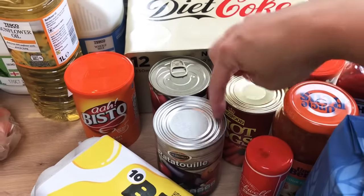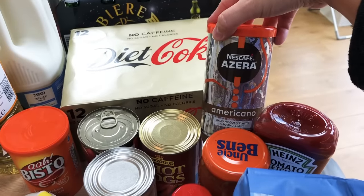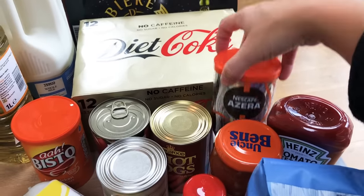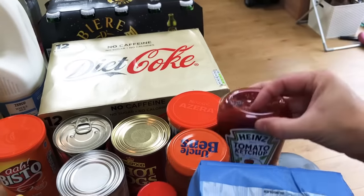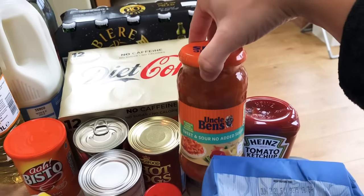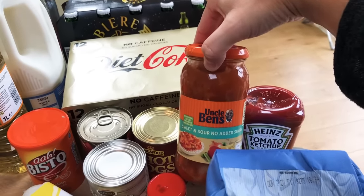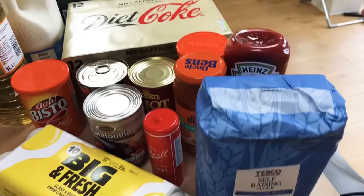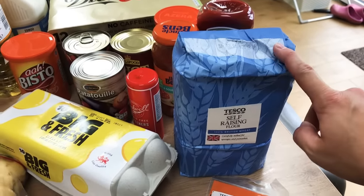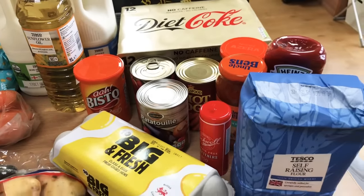A tin of hot dog sausages for my husband, and one of these Azera Americano Nescafé - we really enjoy this coffee and it was on offer so I'm stocking up. A Heinz tomato ketchup, and then one of these Uncle Ben's no-added-sugar sweet and sour sauce - I think it's six syns for the jar, so assuming you have half a jar that's three syns. With some chicken and rice it makes a lovely treat meal. Self-raising flour so I've got it for half term baking with the kids, and some sweeteners for our tea and coffee.